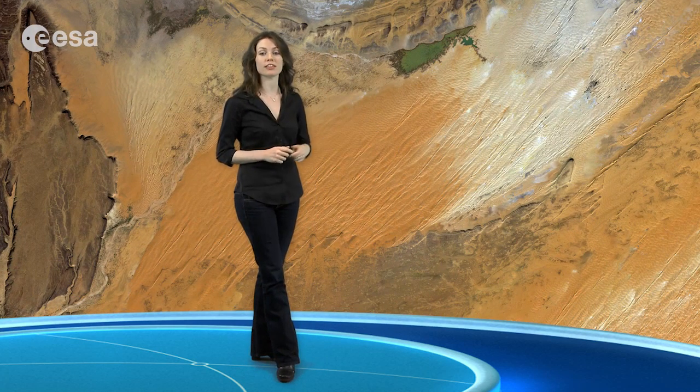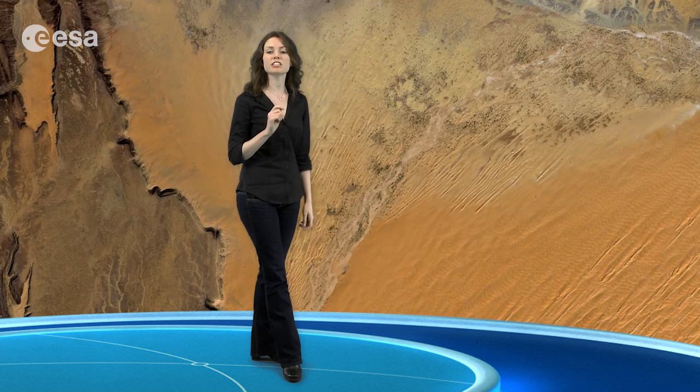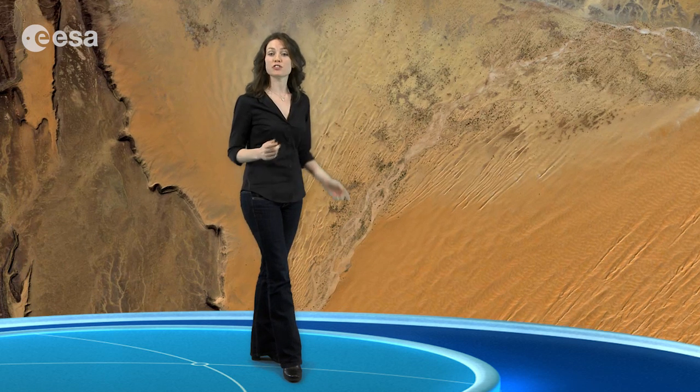A large area covered by sand dunes can be seen in the lower right part of the image, and sand is encroaching on the structure's southern side. Zooming in on the southern side of the bullseye, we can see individual trees and bushes appear as tiny dots. These follow a river-like structure that appears to have been dry when this image was acquired, a few weeks after the rainy season.